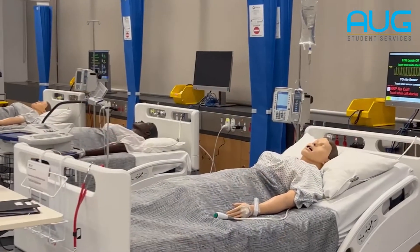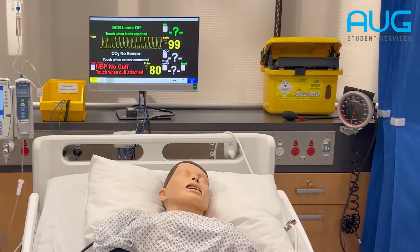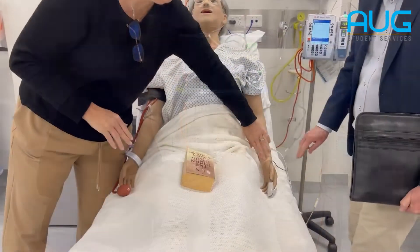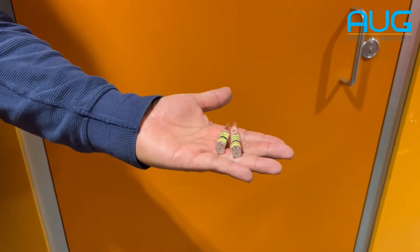We do things in here for our third years — scenarios around deteriorating patients, cardiac arrest, blood transfusion, shock, and all those sorts of complex care type patients, usually in an acute setting, medical-surgical type setting. They have to do everything to care for the patient. The patients can talk to them. They have to do blood pressures, take pulses, put intravenous fluids up, do ECGs — all the things they would be expected to do for a patient in a hospital.